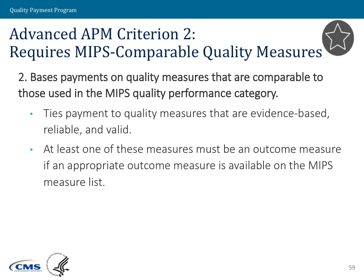The APM must also tie payment to an outcome measure. There is a slight exception: if the APM focuses on a specific specialty or clinical condition for which there is no outcome measure available in the MIPS measure list, then that outcome measure requirement does not need to be present for the APM to qualify as an advanced APM.